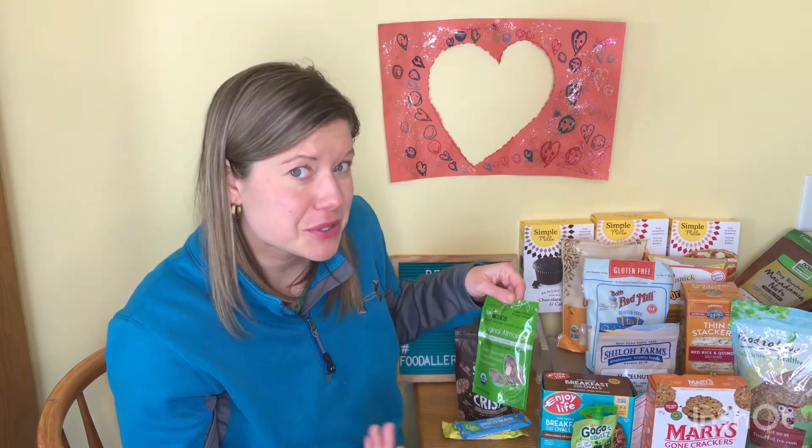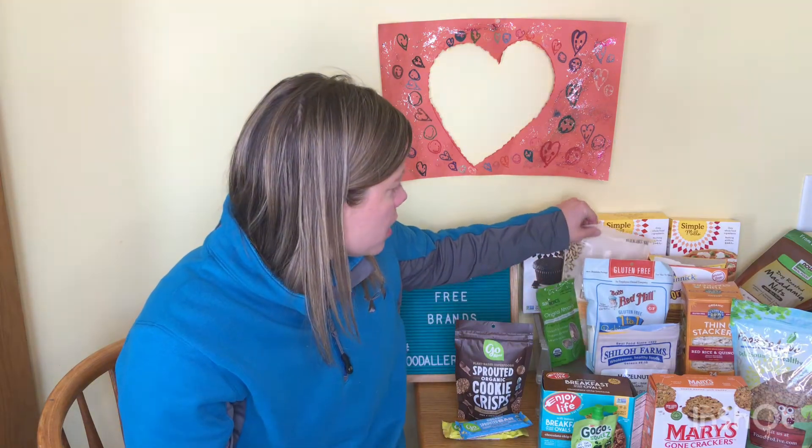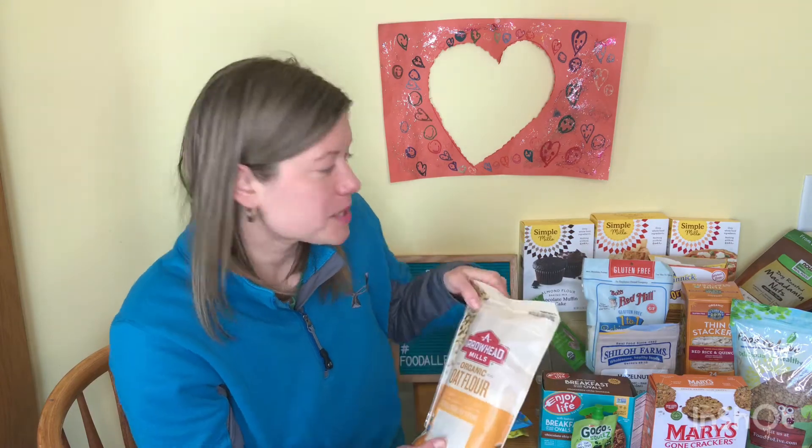Sun Biotics — I believe I got these on Vitacost or Thrive Market. I'll put a link below. I'm not sure if these are common to find in stores or on Amazon, but our kids really like them. Arrowhead Mills — we get some flour from them and that's peanut free.